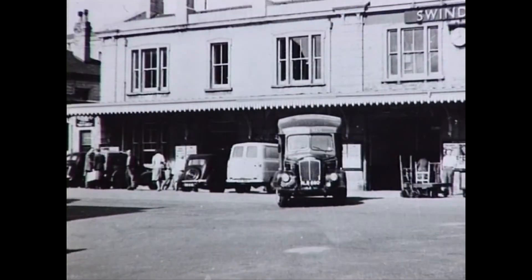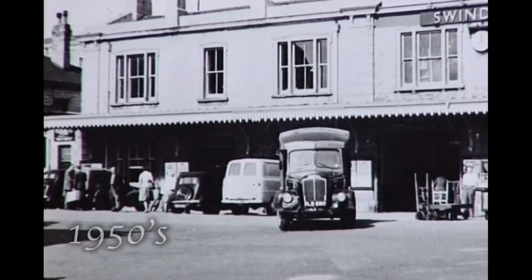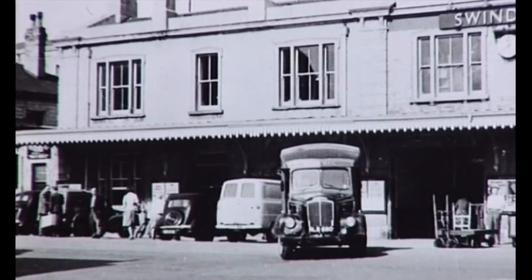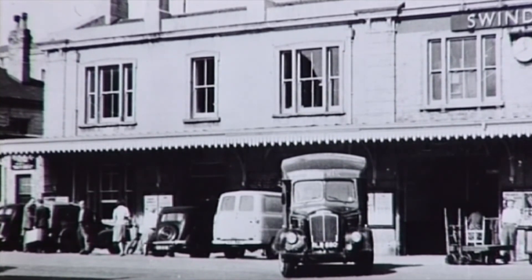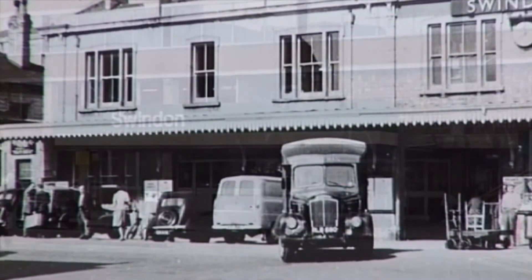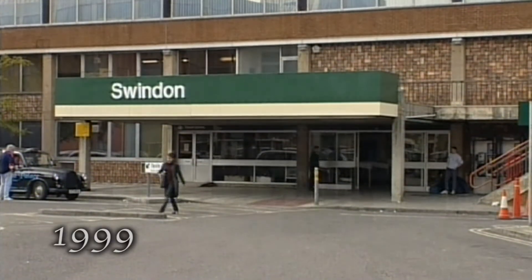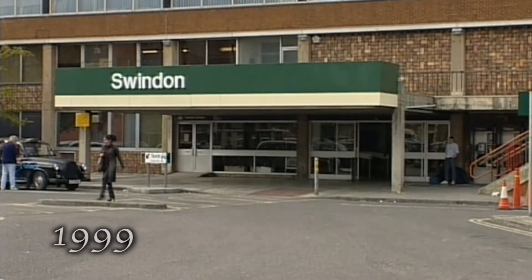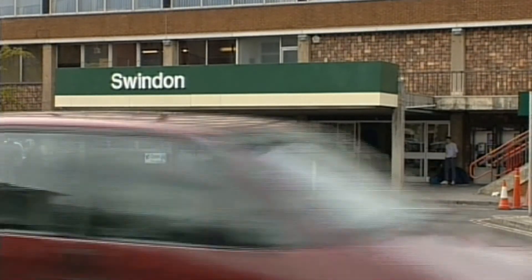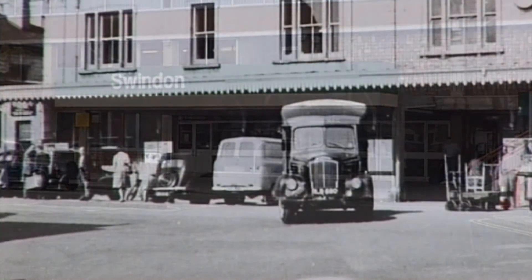Here's a 1950s view of the front of Swindon Junction station. It shows a Royal Mail van waiting to pick up mail. As we're about to see, the façade disappeared in the 1970s when the station was completely modernised. Another of the town's office blocks was built in its place, and the station now occupies just the lower floors.